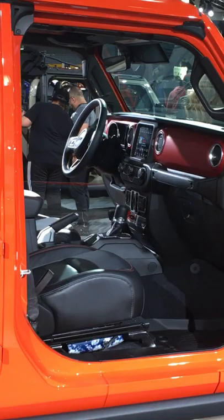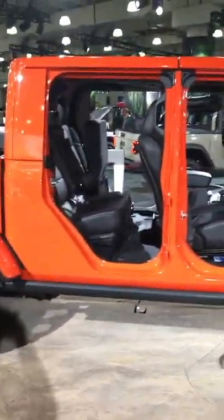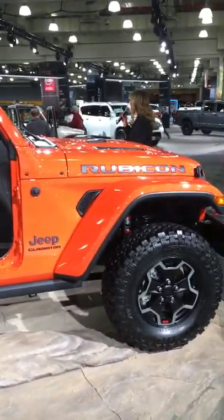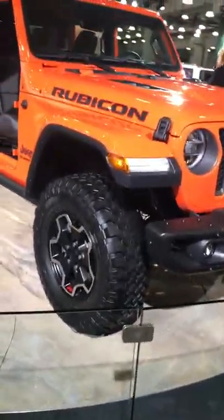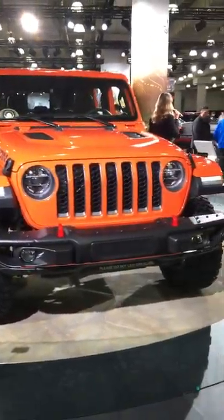The Jeep Gladiator Rubicon will be much more off-road capable with its front and rear locking differentials, its Rock-Trac 4:1 transfer case, its electronic disconnecting front sway bar, two-inch higher fender flares to make room for those 33-inch off-road all-terrain tires, Fox 2.0 shocks, Rockrails along the cab and the bed, and an impressive 4.10:1 axle ratio that puts plenty of torque to the ground.